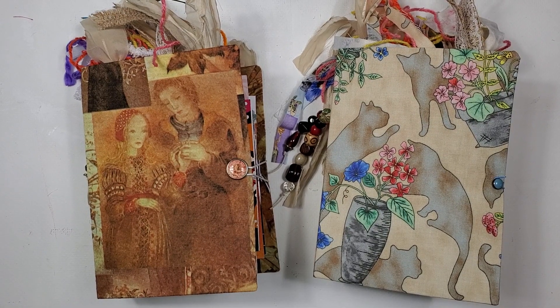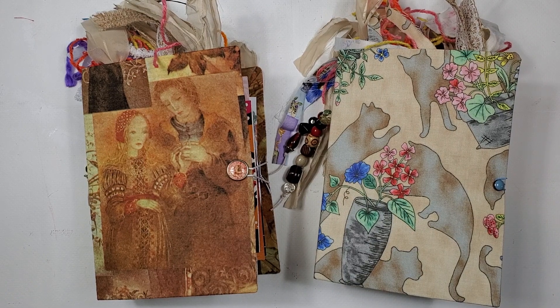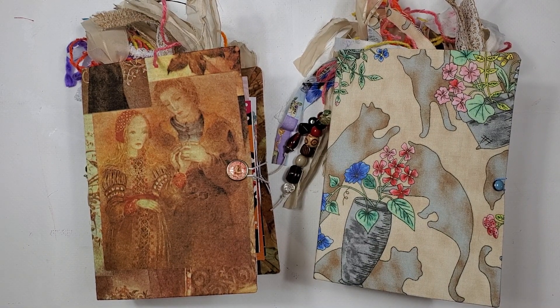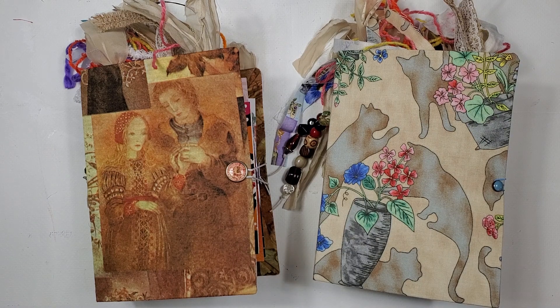Hello, hello there everybody. These are the last two journals going in the shop. I have been on a journal binge making thing - I've been binge making journals the way that people binge watch Netflix and stuff like that.